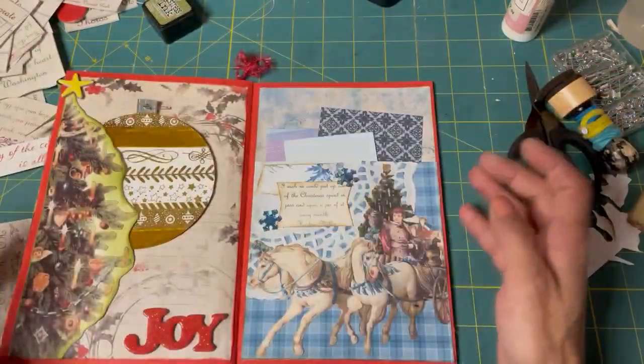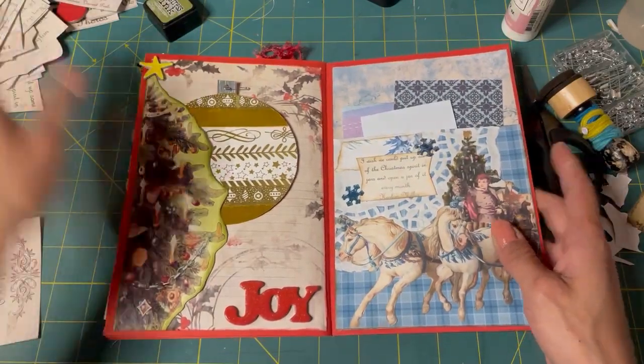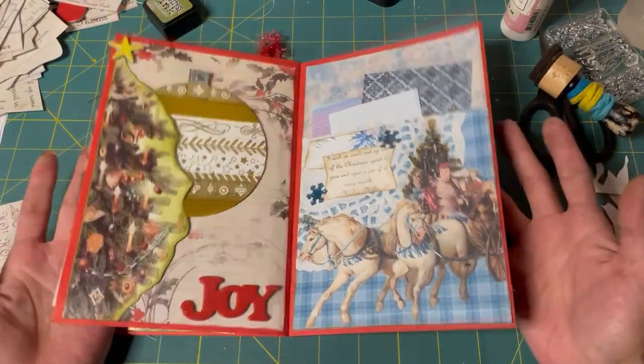All we have to do is make another journaling card and put this Christmas card in there — so we'll do that next time. But there we have our next two pages. Fancy.